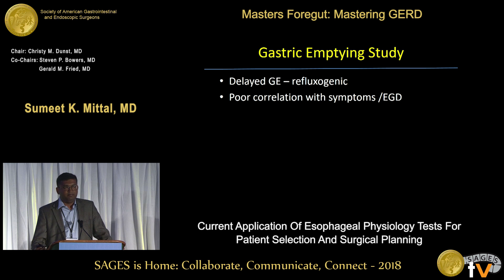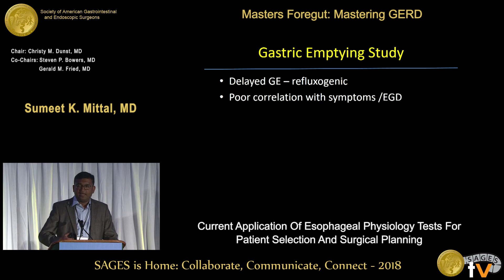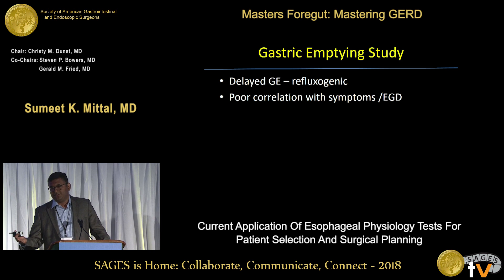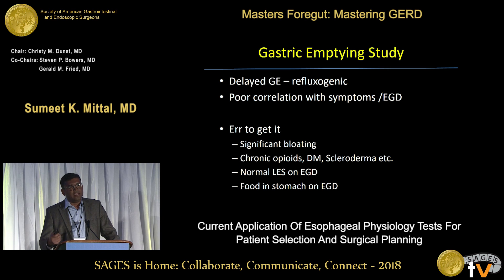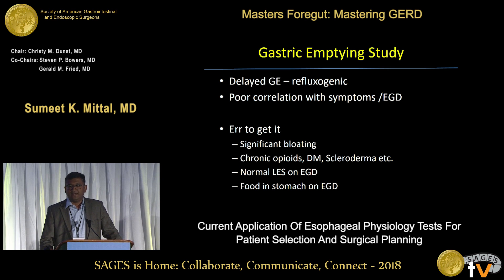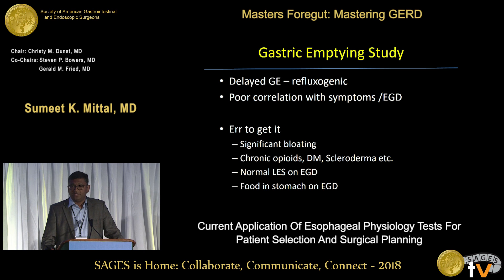The gastric emptying study: if your stomach doesn't empty, it's going to back up — it is a refluxogenic position. Unfortunately, the degree of gastric emptying on the nuclear medicine study does not correlate with the patient's symptoms or endoscopic findings. I don't get it for everybody, but for a person with significant bloating, someone on chronic opioids, someone with long-standing diabetes or scleroderma, I would definitely get it. Also, if a patient has a completely normal-looking sphincter but pathological reflux, get a gastric emptying study — that could be the primary motivator. And if on endoscopy I see food in the stomach, I still get it.